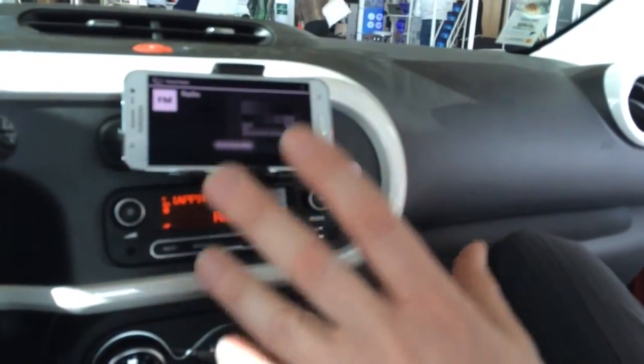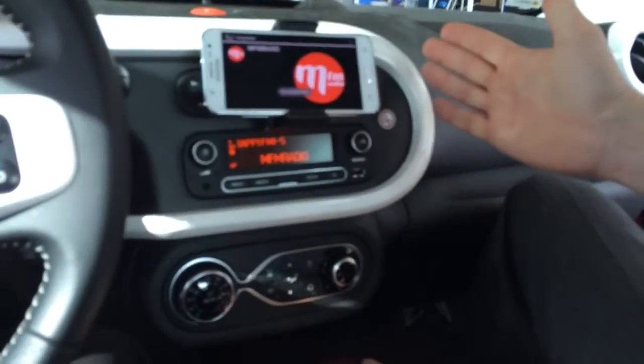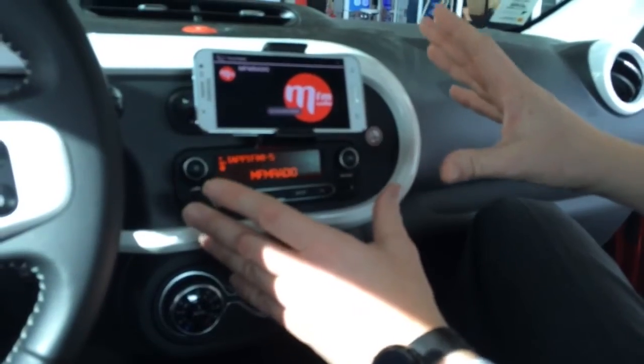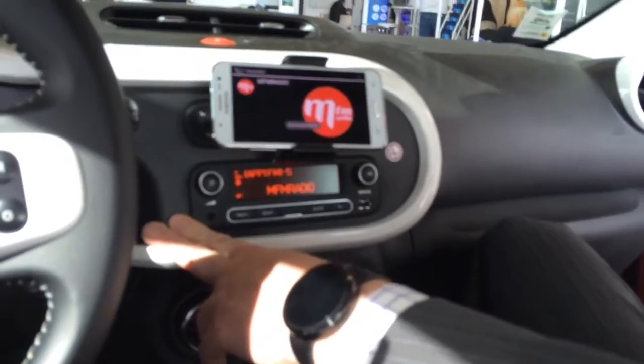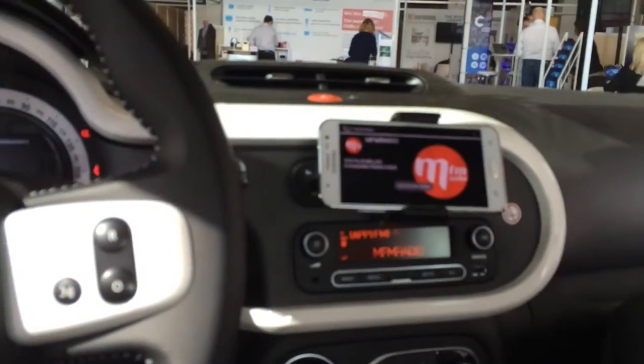The concept of this car is you're buying a very simple, cheap car, which has a very simple, cheap dashboard. But if you bring your smartphone in, there's a smartphone app that gives you a kind of connected car feel. It's Bluetoothed into the dashboard.